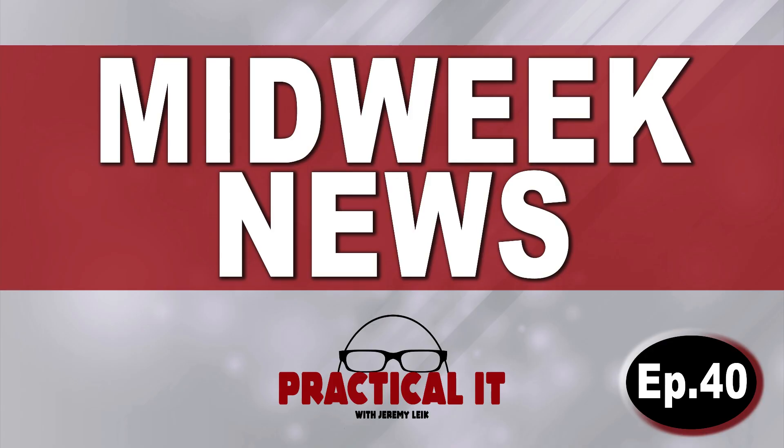And that, my friends, will do it for episode 40 of Midweek News. This has been a production of the Practical IT Channel. Once again, I am Jeremy, your host. I thank you for watching and for your continued support. As of this morning, we are at 4,900 subscribers, so everybody pat yourself on the back. Please do what you do down below the video, and I will see you in the next one. Have a great day.